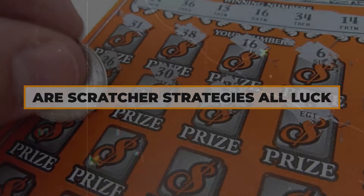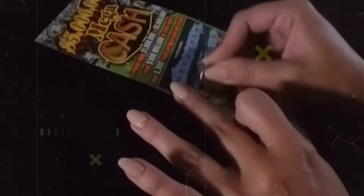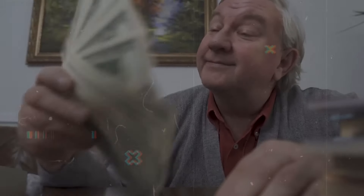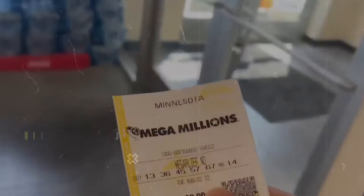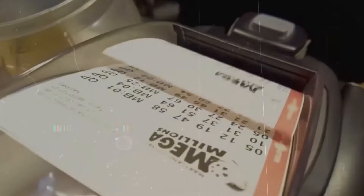Let's not forget the instant thrill of scratch-offs. One effective approach involves focusing on tickets with unclaimed prizes. Players who adopt this strategy check the lottery's website to see which games still have a large number of unclaimed, high-value prizes, with the idea that choosing tickets from these games might increase the chances of winning. For instance, Sarah Johnson from Ohio regularly checked the Ohio Lottery website to identify which scratch-off games had the most unclaimed top prizes. Her strategy paid off when she won a significant amount from a scratch-off game called Gold Rush, which she found still had several unclaimed top prizes.